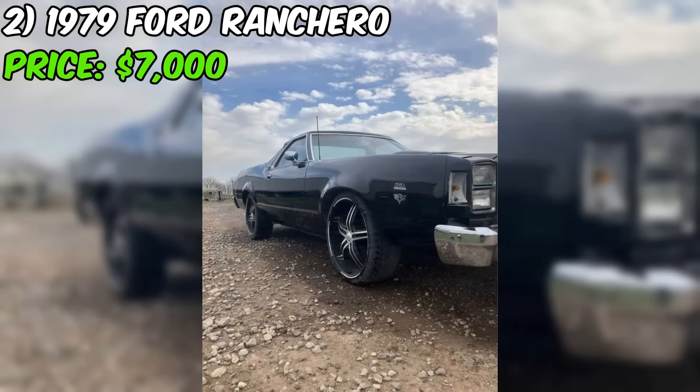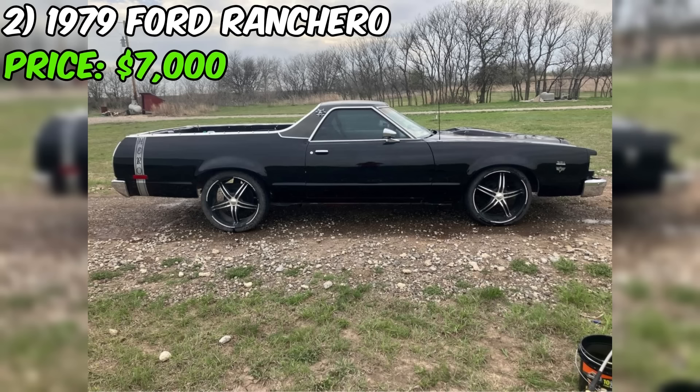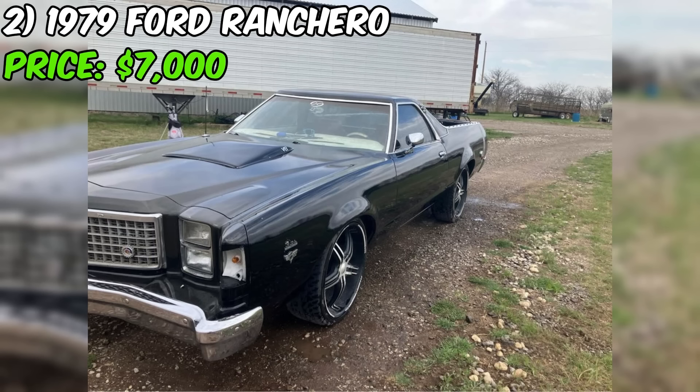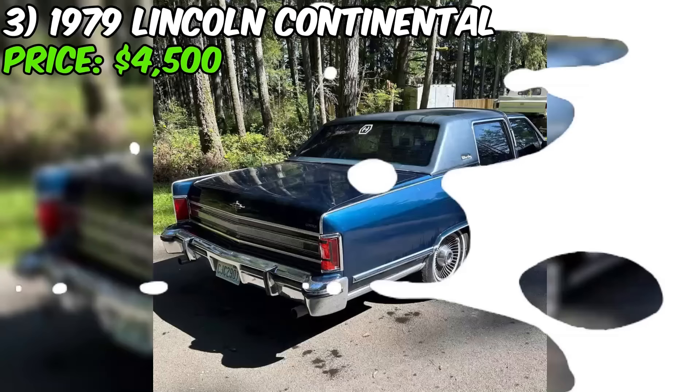In summary, this Ranchero presents as a solid, well-cared-for classic vehicle. Its daily driver status and recent upgrades suggest it's been maintained with an eye towards both reliability and enjoyment. While the need for a new headliner and the relatively high mileage are points to consider, they don't detract significantly from the overall appeal. For the right buyer, this Ranchero could be a great acquisition offering the opportunity to own a piece of Ford history.